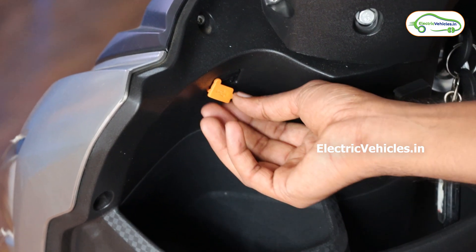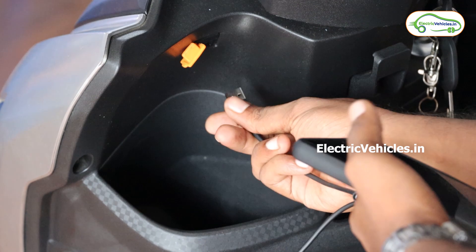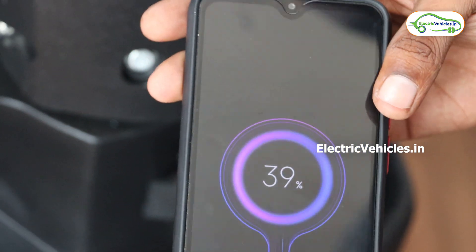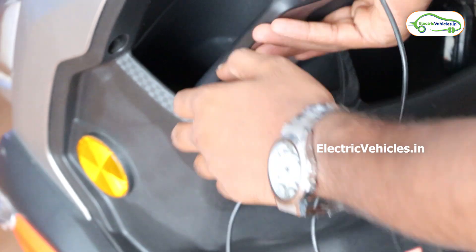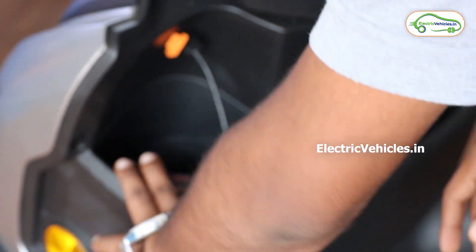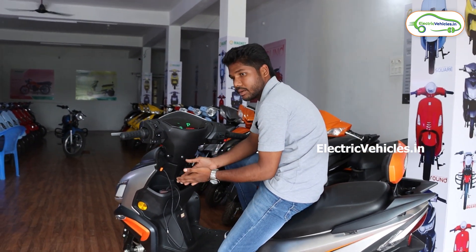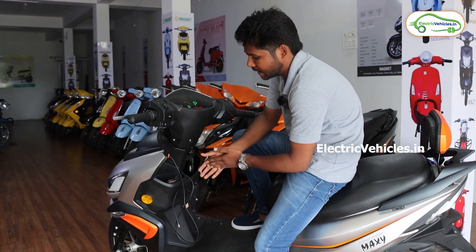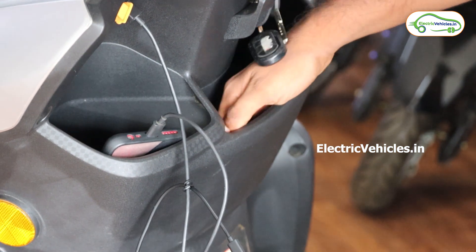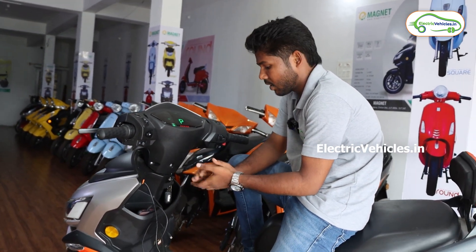If you observe closely, they have given a USB port to charge your phone. I'll show you how it works — the phone is now charging. They have also given a comfortable space here to place your phone while charging. Not only for that, you can keep wallets, money, or anything else here as there is a lot of space. They have also given sufficient space to keep books or any vehicle-related documents.